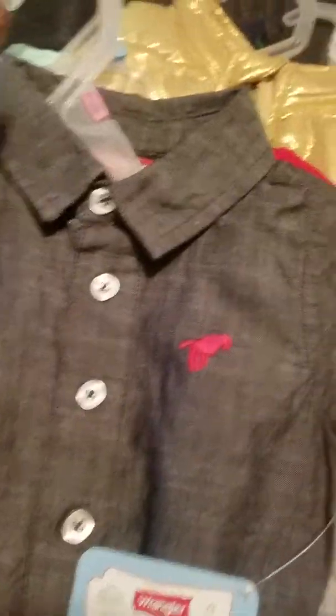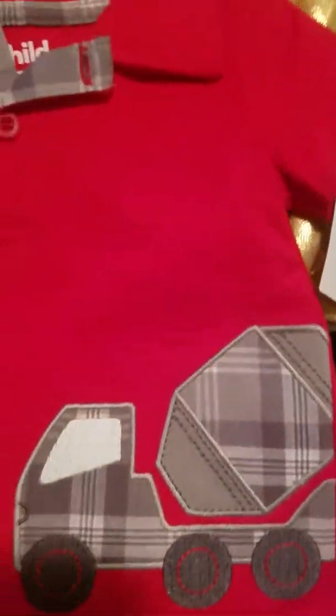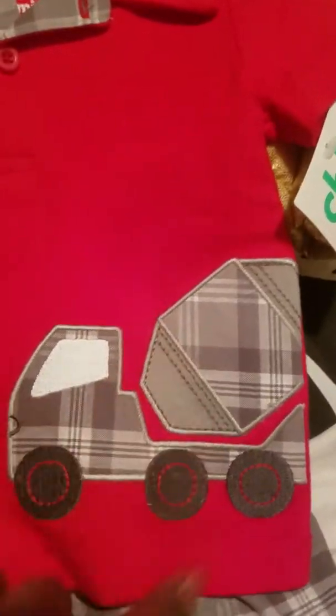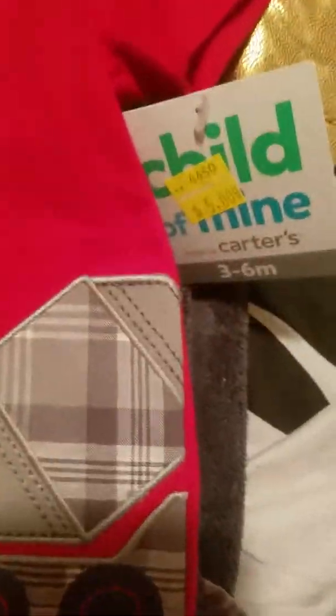Then I got this outfit in three to six months — it's Child of Mine by Carter's. I thought it was really cute. It was five dollars on clearance. It's a red polo shirt with what looks like a cement truck on it, and plaid gray detailing up here. Then the shorts are in that same material as the truck, with a cute little red tie.